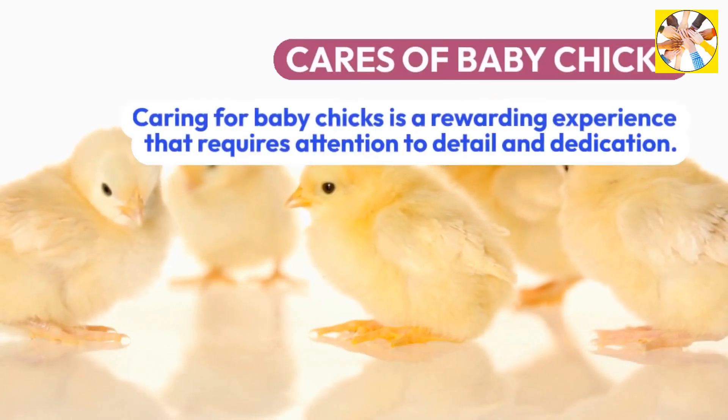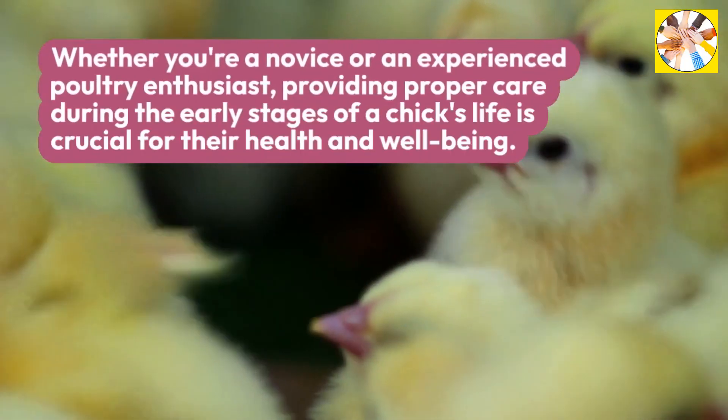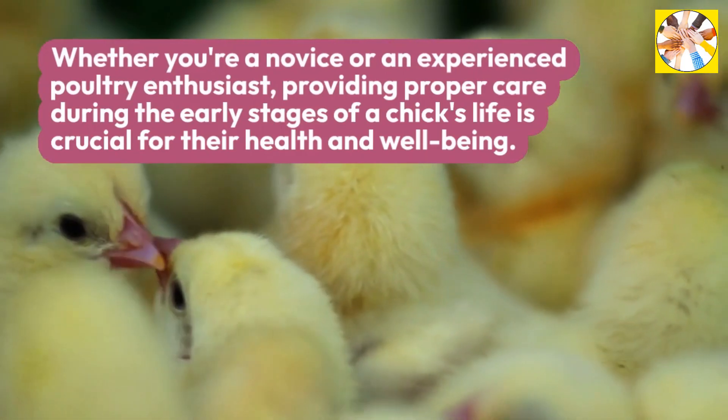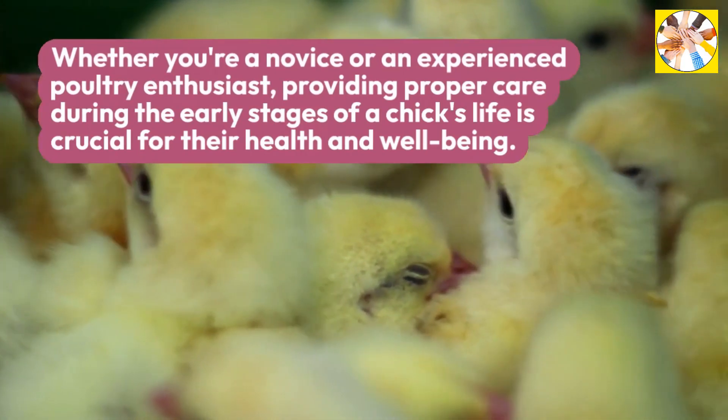Caring for baby chicks is a rewarding experience that requires attention to detail and dedication. Whether you're a novice or an experienced poultry enthusiast, providing proper care during the early stages of a chick's life is crucial for their health and well-being.